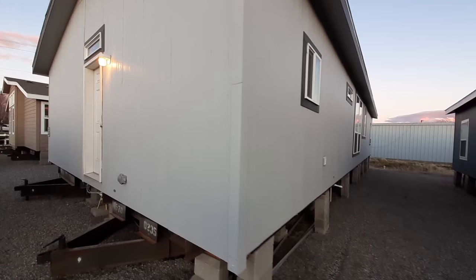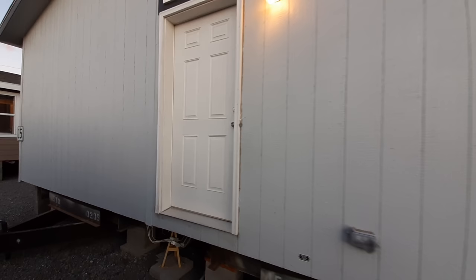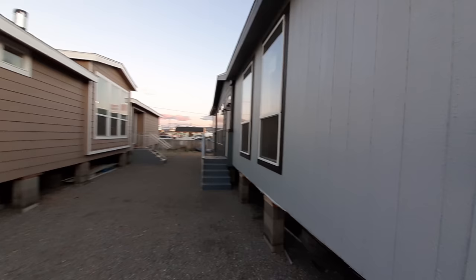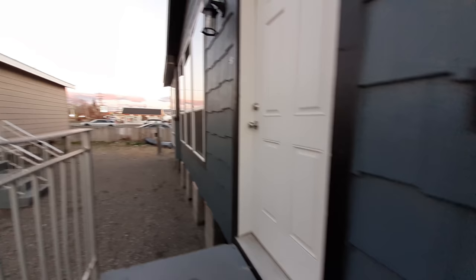I do like the way they've got this back door set up. I might do away with that window — that way it would be a perfect spot for a garage, no windows in the way. Let's go check out the inside. As you can tell, it's starting to get dark out, the sun is setting, and we've got some really nice purple clouds over there.